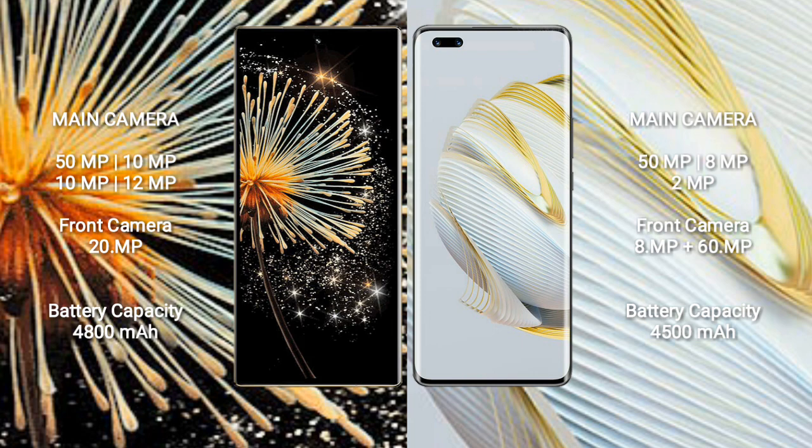Xiaomi Mix Fold 3 features a rear quad camera setup: 50MP, 10MP, 10MP, and 12MP, with a 20MP front camera. Huawei Nova 10 Pro features a rear triple camera setup: 50MP, 8MP, and 2MP, and a dual front camera of 8MP and 60MP.